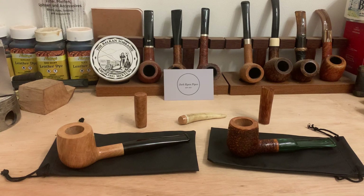Morning all, hope you guys are doing well. Today's the day — I've been teasing an announcement and this is it: the launch of my new website.